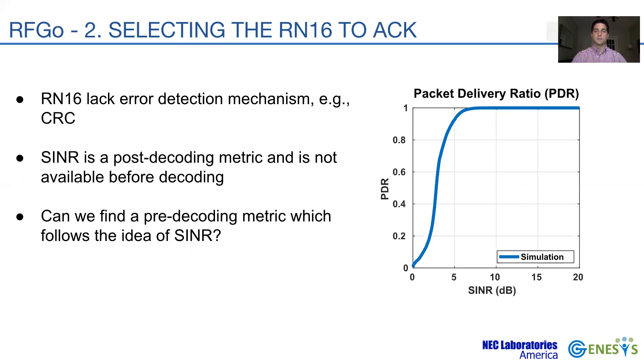Here, PDR denotes packet delivery ratio, or the probability of decoding a tag. The reader cannot assign roles of desired signal or interference a priori, since all colliding signals are of interest. We define our interference metric as the ratio of standard deviation over the mean, and propose our metric called the interference metric, or IM, to select the RN16 to acknowledge.